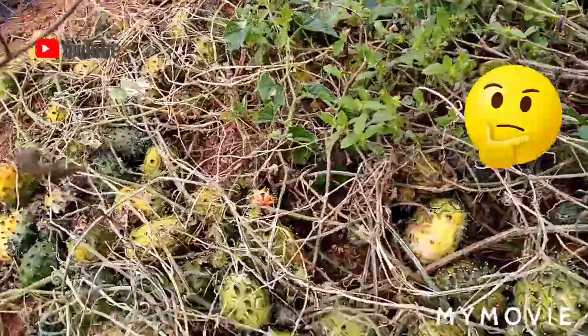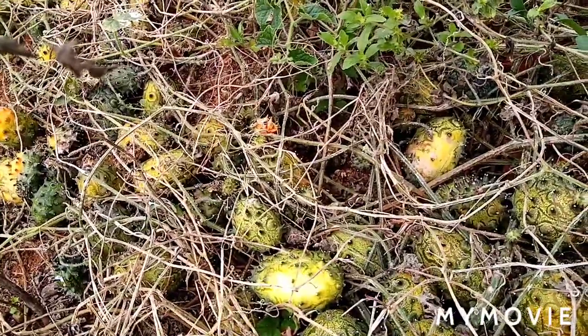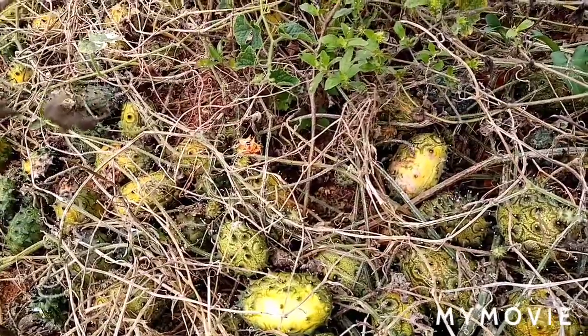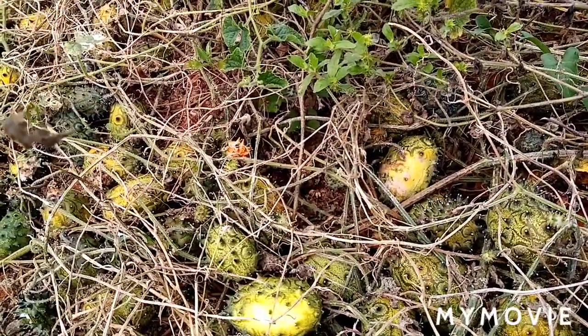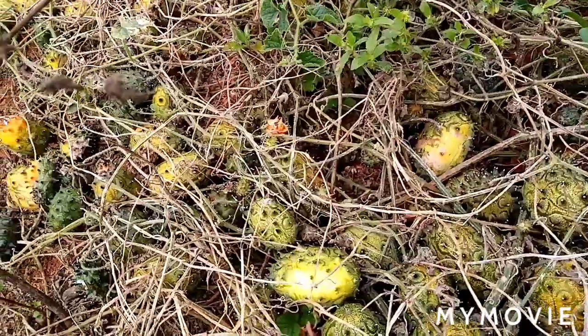Let me show you this fruit. It's called Guiano fruit. They grow in the desert, in countries like Botswana and Kenya — you can find them there.